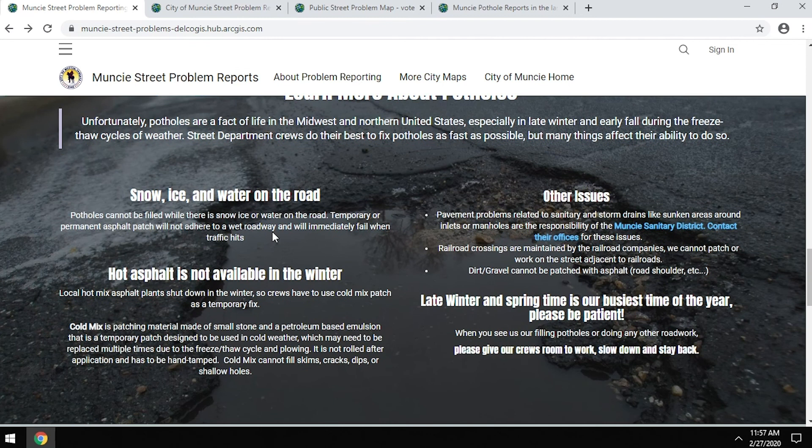At the bottom of the hub there's more information about potholes — the causes, some safety advice we suggest, such as giving crews space and slowing down when they're out working. There's also a reminder to give us some time to address these problems, as there are many reported and it takes time for all of our crews to repair them. That completes my overview of the Street Problem Reporting Hub — if you have further questions, please reach out to the street department.